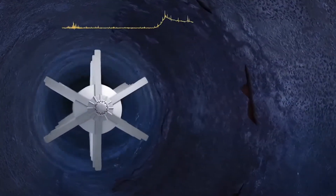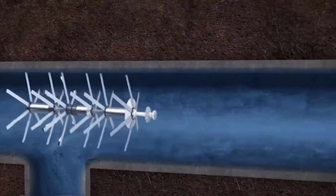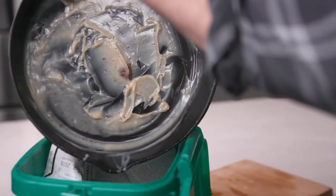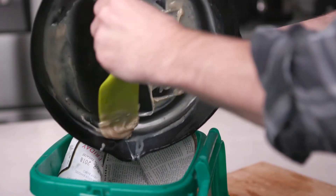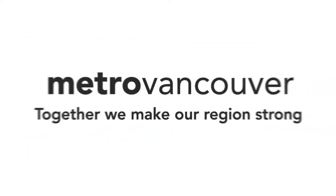These inspections are an important part of keeping our pipes healthy by detecting any erosion, cracks, or clogging. Metro Vancouver reminds residents that grease goes in the green bin and not down our drains, where it can clog our pipes.